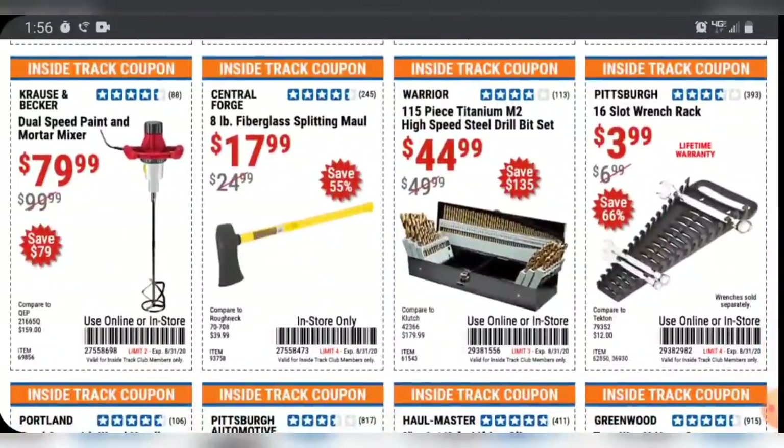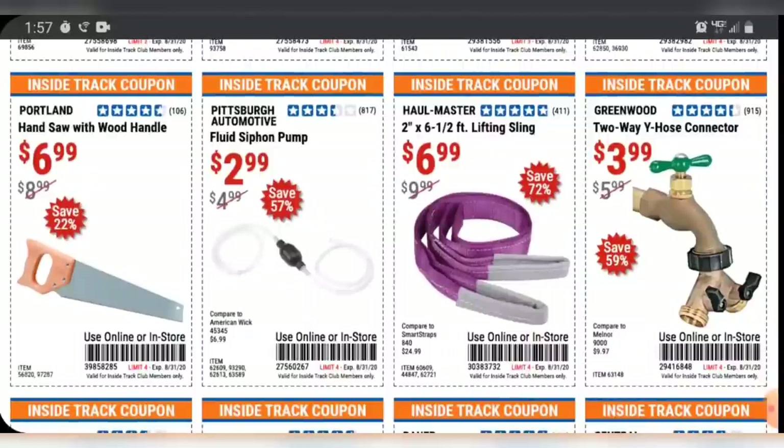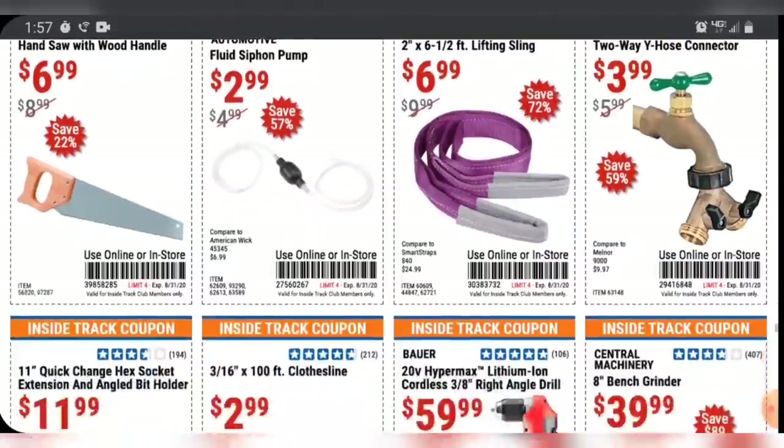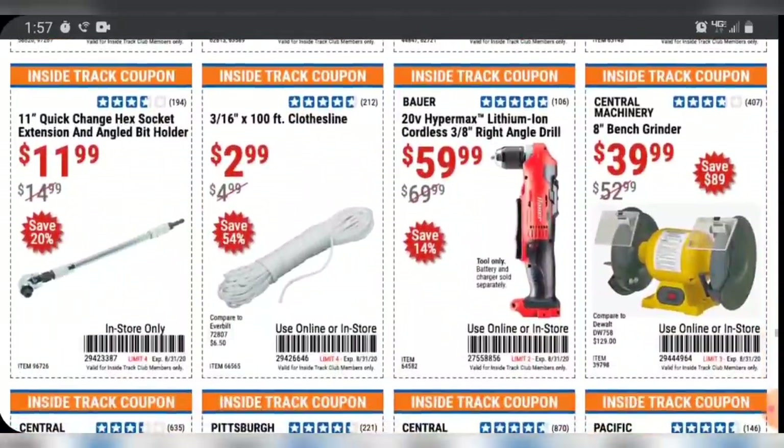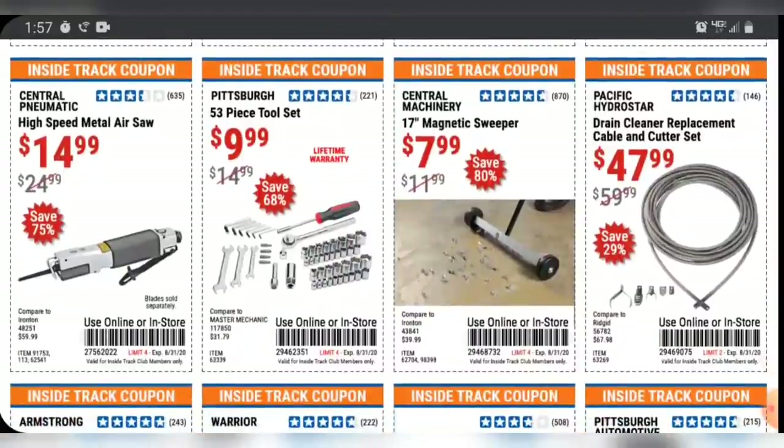I do like this 115-piece titanium coated high-speed steel drill bit set — it's got the ABC sizes and the gauge sizes. You will save more if you use a 20% off coupon, getting about $10 off, so I wouldn't suggest using the Inside Track Club coupon here. If they do come out with a 20% off coupon for August, use that instead. Although I haven't seen a 20% off coupon for August yet — I'm recording this on the 31st of July. I looked through the digital copy of the August magazine and could not find a 20% off coupon, so it's going to be kind of weird for Harbor Freight to have a month with no 20% off coupon. That's a Harbor Freight staple.